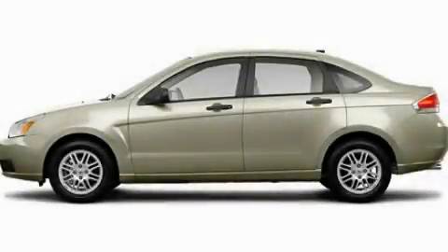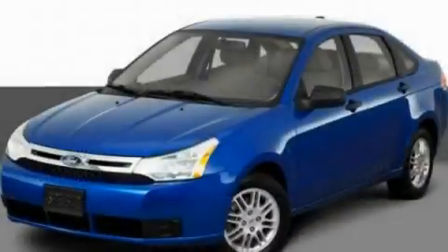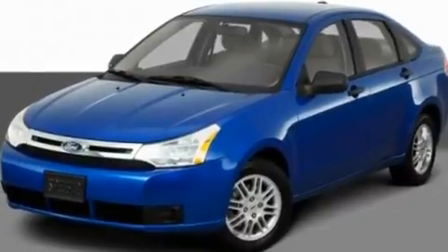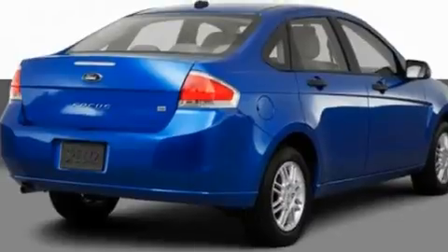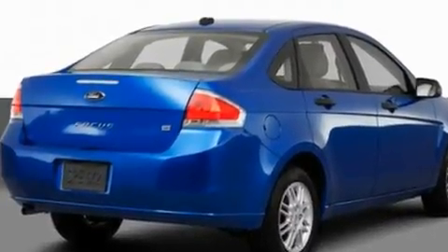This is a 2011 Ford Focus. Its top features include a keyless entry system, satellite radio, a low tire pressure indicator, and traction control and stability control systems.